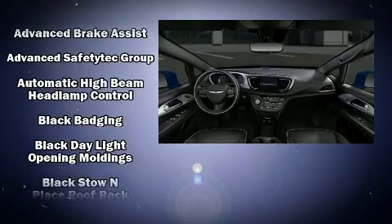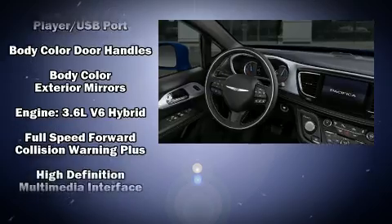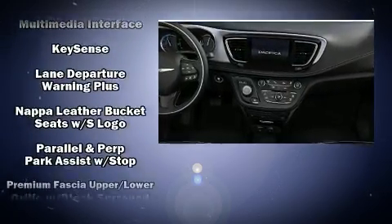Chrysler ensures the safety and security of its passengers with equipment such as a security system, an emergency communication system, and four-wheel disc brakes with ABS.